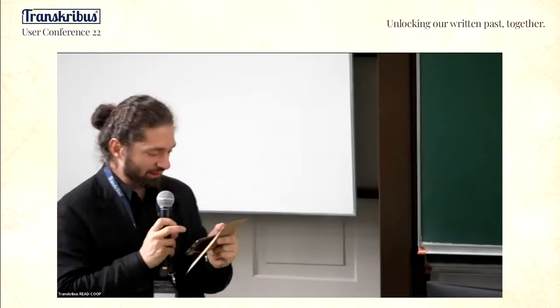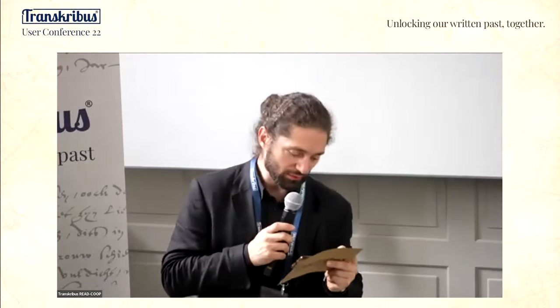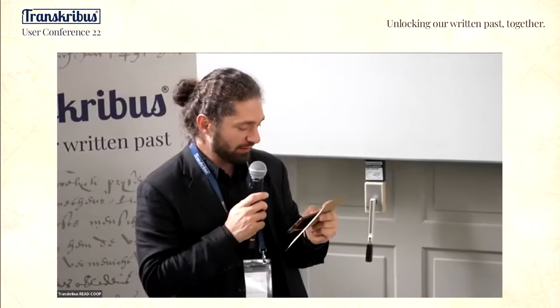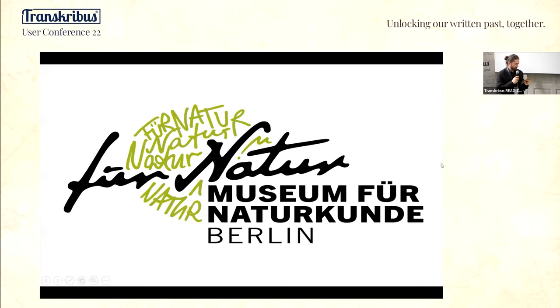Next up is Diana Sturt from the Museum für Naturkunde Berlin. She will be talking about the transcription workshop, a digital participative format at the Museum für Naturkunde. My name is Diana and I'm working at the Natural History Museum in Berlin as a historian in the research group.